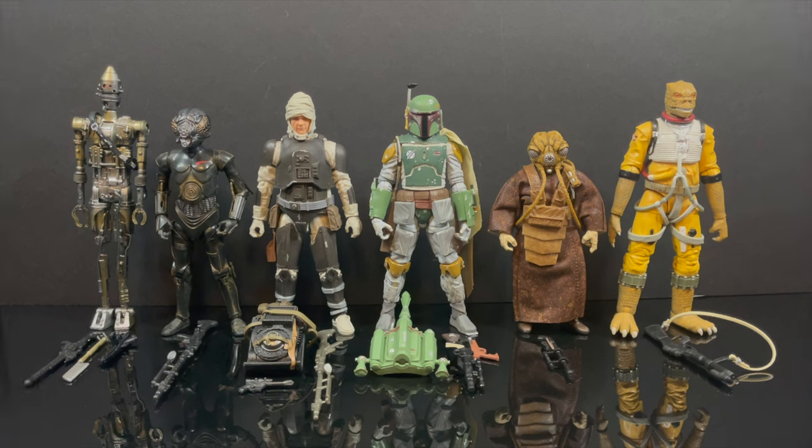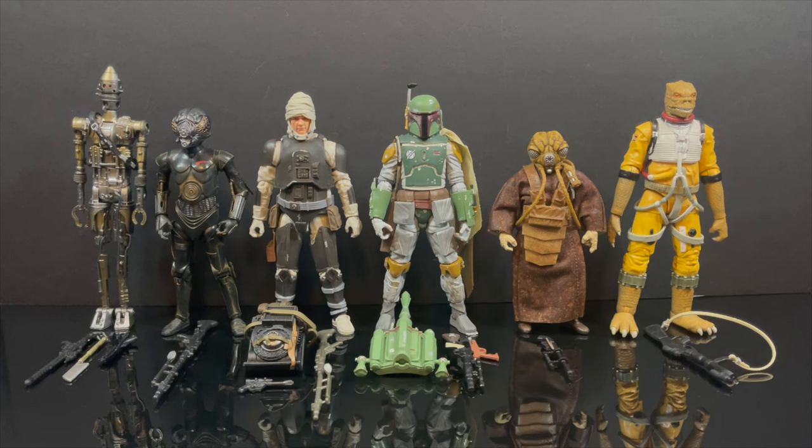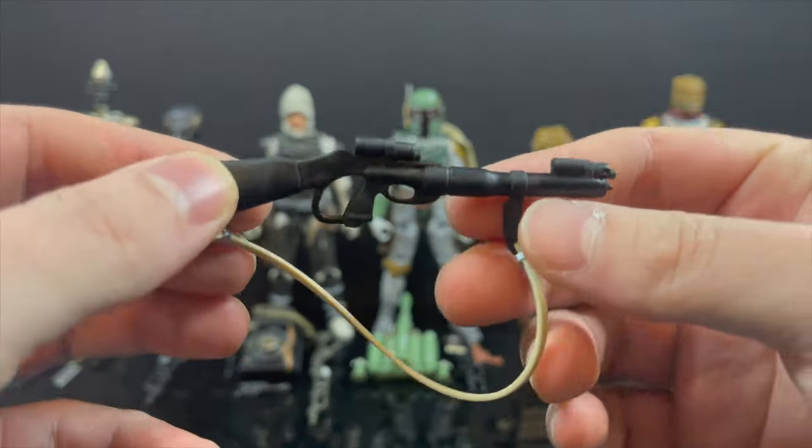Here's everything out of the packaging. Keep in mind these have been, for the most part, re-released in some way, shape, or form over the last couple of years. But these were the original releases, nonetheless.